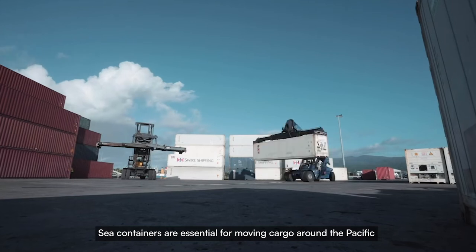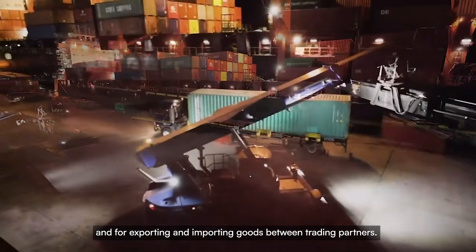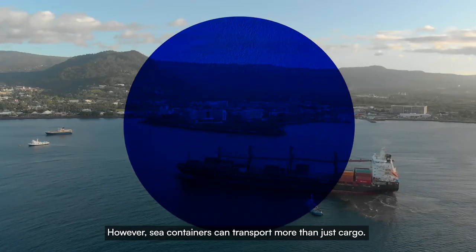Sea containers are essential for moving cargo around the Pacific, and for exporting and importing goods between trading partners. However, sea containers can transport more than just cargo.